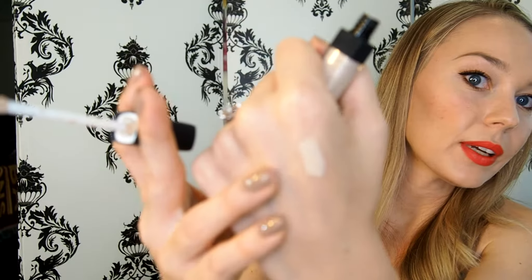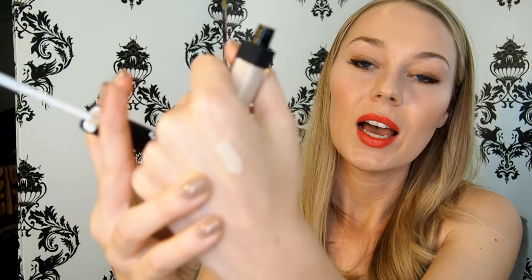Moving on to the makeup products — I'll start with the NARS Radiant Creamy Concealer. I picked this up in the color Chantilly, which I think is the lightest shade they have. I've had different shades of this before but right now I'm super pale and wanted a little more brightening under my eye. I have it on today and it's really creamy, it dries pretty quickly, and I don't have too much creasing. I really love the formula.